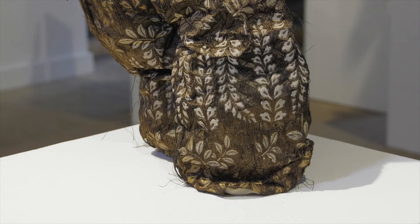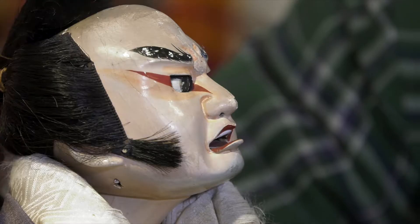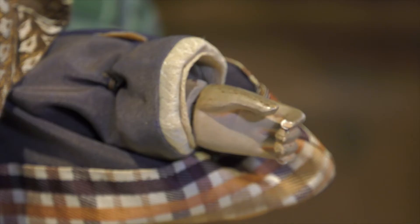This is a very beautiful example of an old Japanese rod puppet. It was used to tell stories to adults, and it would be one puppeteer, the performer, who would tell the story and manipulate the puppet using rods to actually move the head, the eyes, the mouth, the hands, the legs.